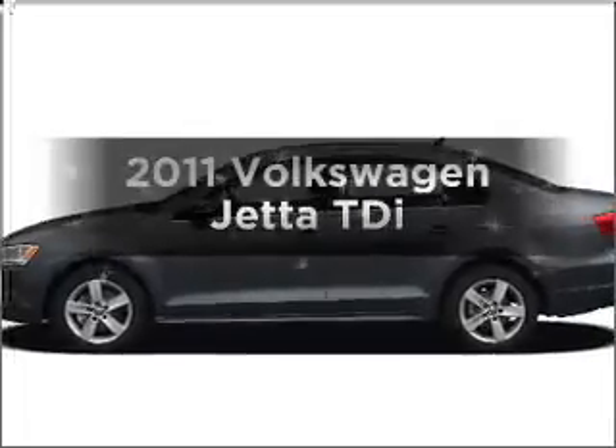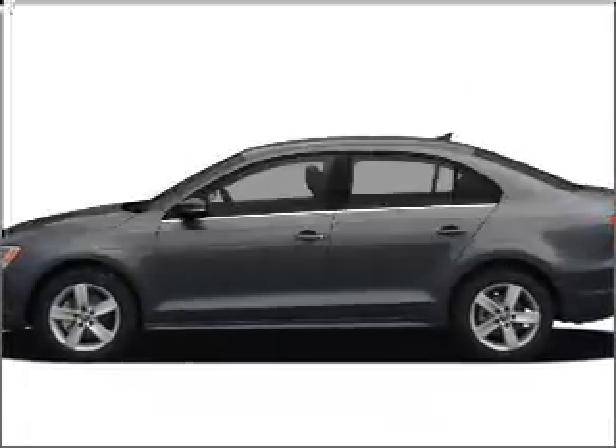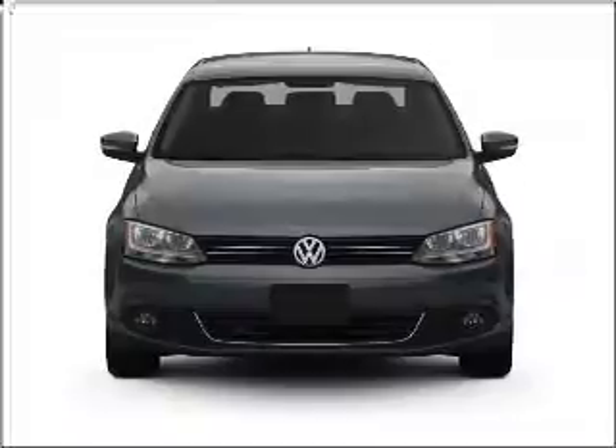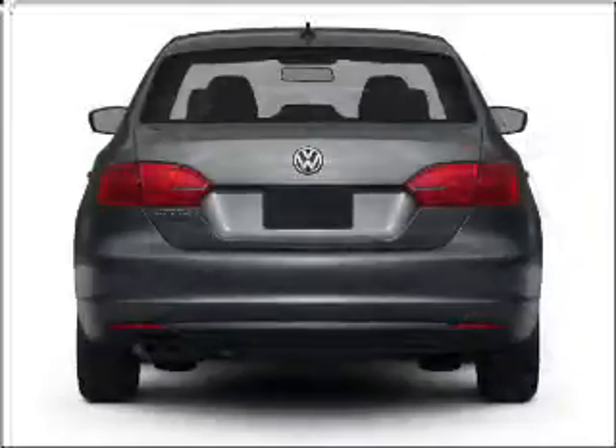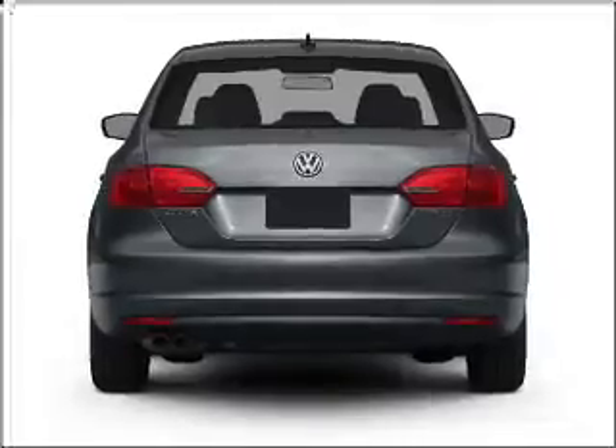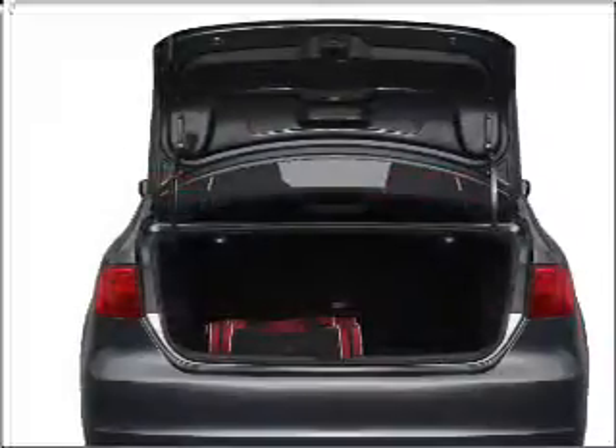Get noticed in this 2011 Volkswagen Jetta. If you're looking for a first-rate auto, this one could be yours today. With an efficient four-cylinder engine connected to a smooth-shifting six-speed automatic transmission, let us put you in the driver's seat today.